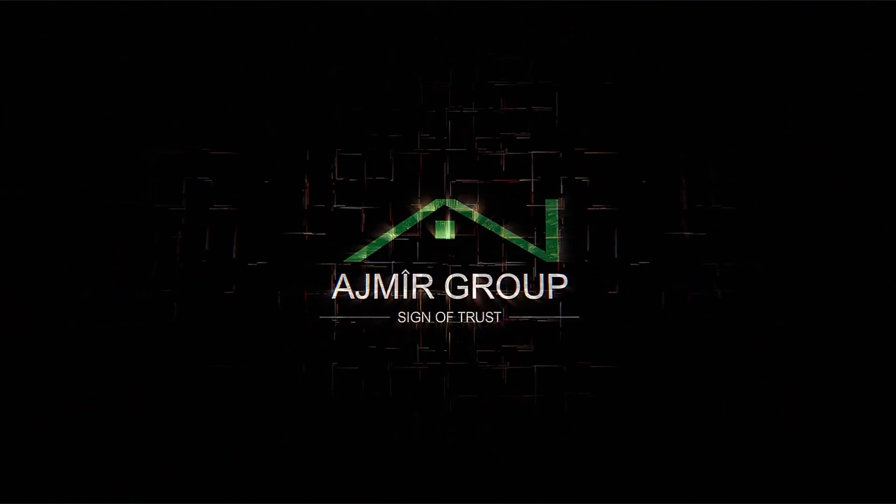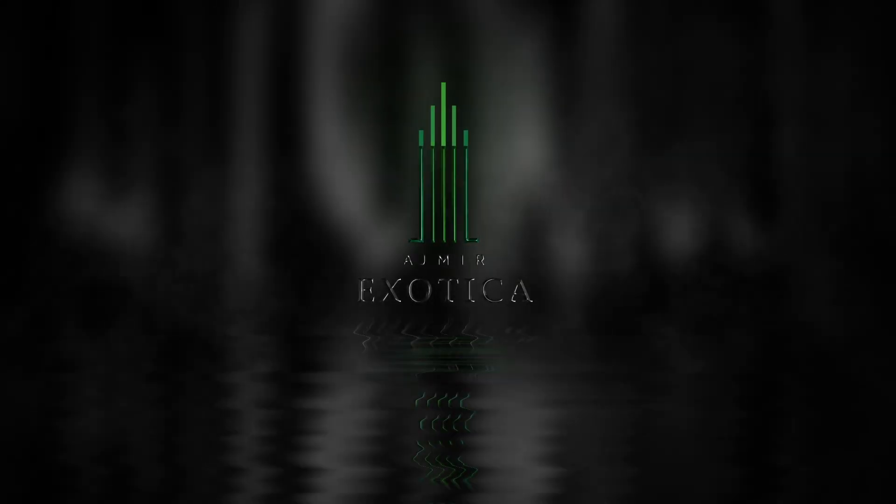Ajmeer Group, Sign of Trust, presents Ajmeer Exotica.